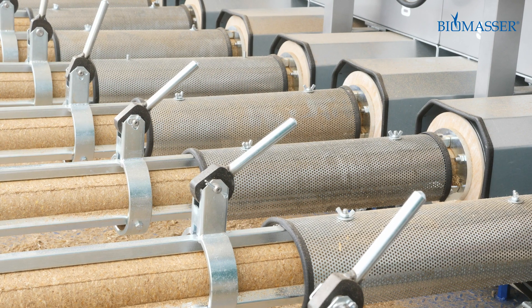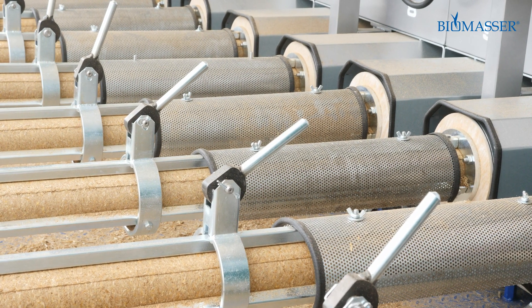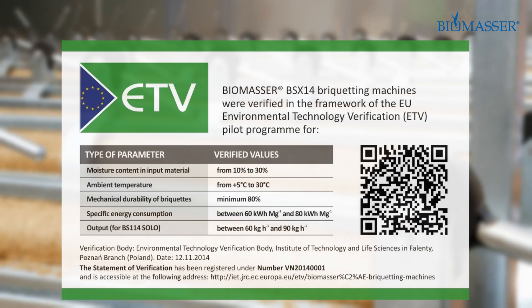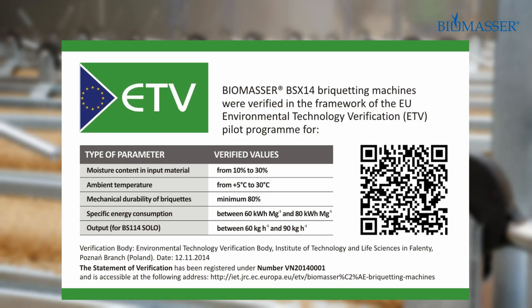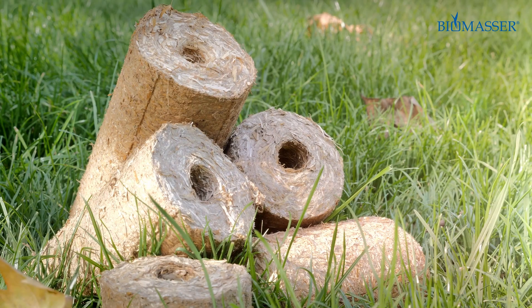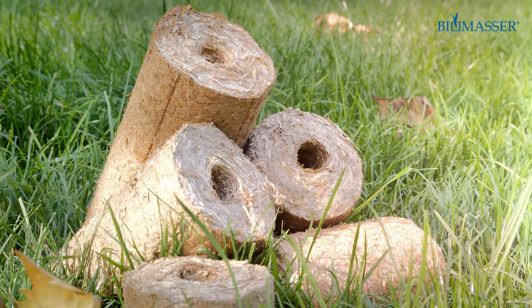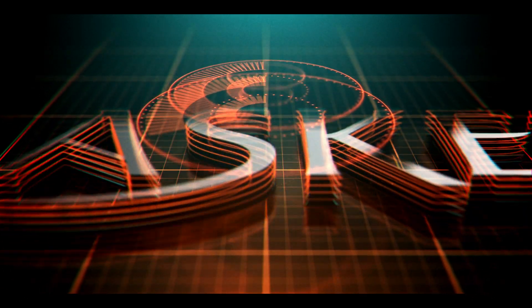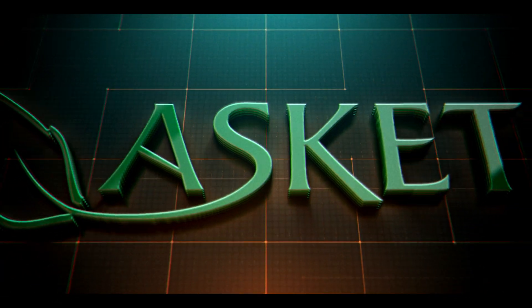Choose quality. Biomasser is the only briquetting technology verified by the European Union's independent experts as part of the European Commission's Environmental Technology Verification Programme, ETV — meaning it is a verified and reliable technology. Biomasser: the perfect balance between business and the environment. Interested? We are waiting for you.